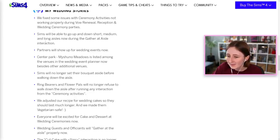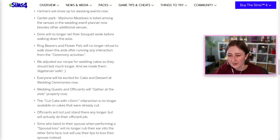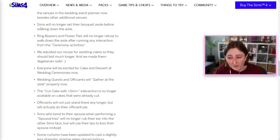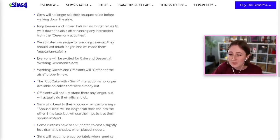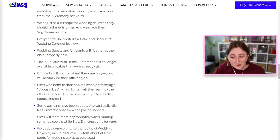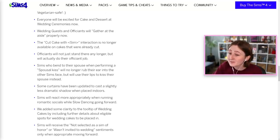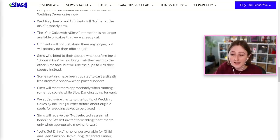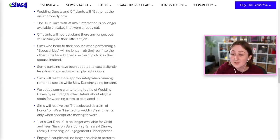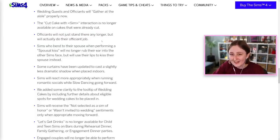Sims will be able to go up and down short, medium, and long aisles now during the Gather at Aisle interaction. Partners will show up for wedding events now — that's fantastic. The Center Park in Myshuno Meadows is now listed as a wedding venue option. Sims no longer set aside their bouquet before walking down the aisle. Ring bearers and flower pals will no longer refuse to walk down the aisle after running any interaction from the ceremony activities. The officiants will not just stand there any longer but will actually do their officiant job — I have still never seen an officiant work in this game, so I look forward to testing that.